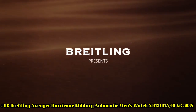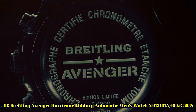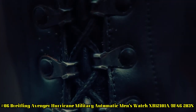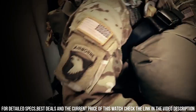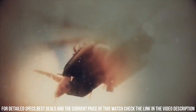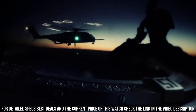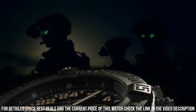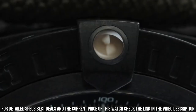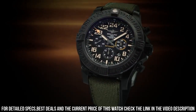Number 6: Breitling Avenger Hurricane Military Automatic Men's Watch XB12101A BF46-283S. Item shape: Round. Dial window material: Anti-Reflective Sapphire. Display type: Analog. Clasp: Buckle. Case diameter: 50mm. Band material: Fabric/Rubber. Band width: 24mm. Band color: Green/Black. Dial color: Volcano Black. Features: Chronograph, 70-hour Power Reserve. Self-winding automatic movement. Vibrations per hour: 28,800. Jewels: 47. Brushed black polymer case. Khaki green with black rubber strap. Scratch-resistant sapphire crystal. Water resistance: 100m / 330ft.